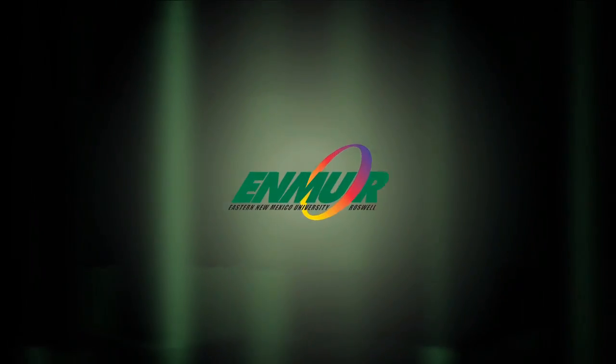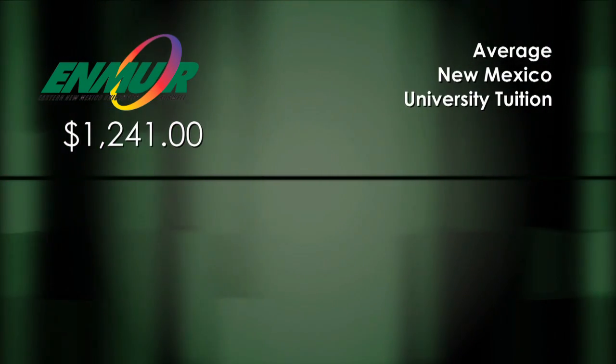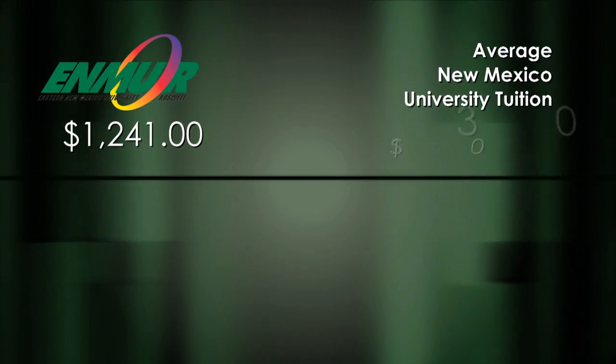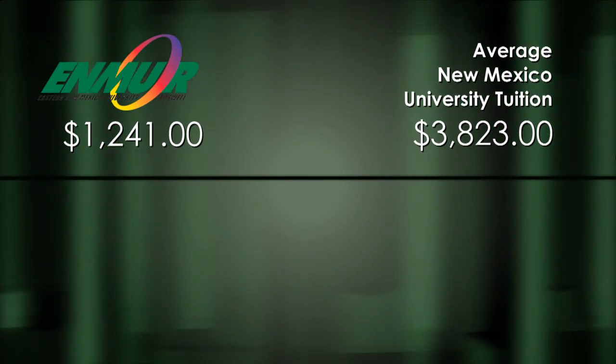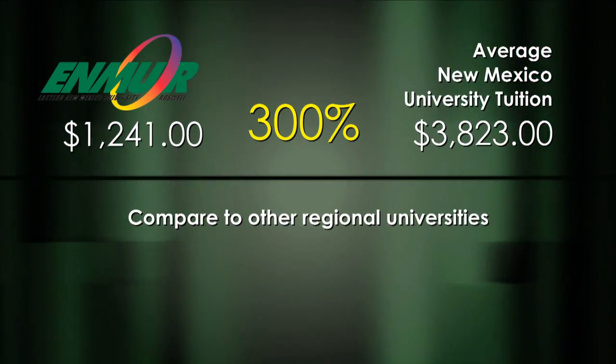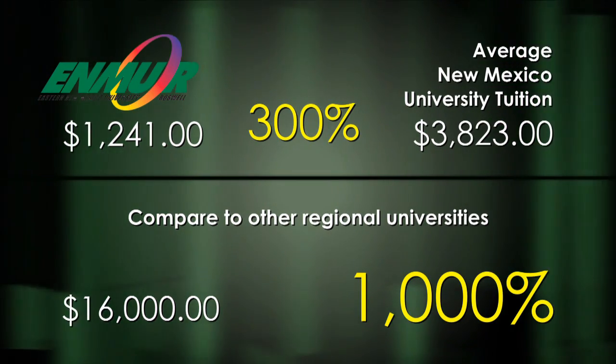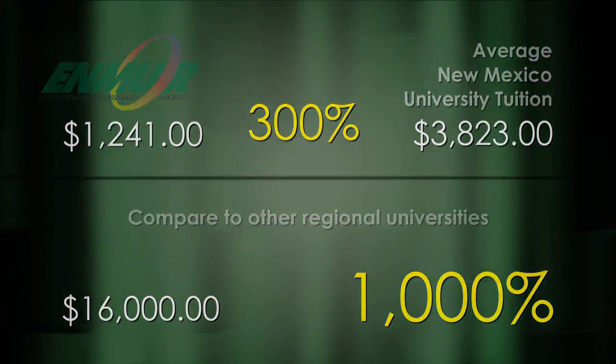Another benefit to think about — ENMU Roswell is an outstanding value. You'll pay a lot less than at those big universities and save you and your parents some money. Tuition and fees for one year at ENMU Roswell is about $1,300. The average yearly college tuition at New Mexico universities is about $4,000 — that's a markup of 300%. At universities in the Southwest region, the average yearly tuition is about $16,000.